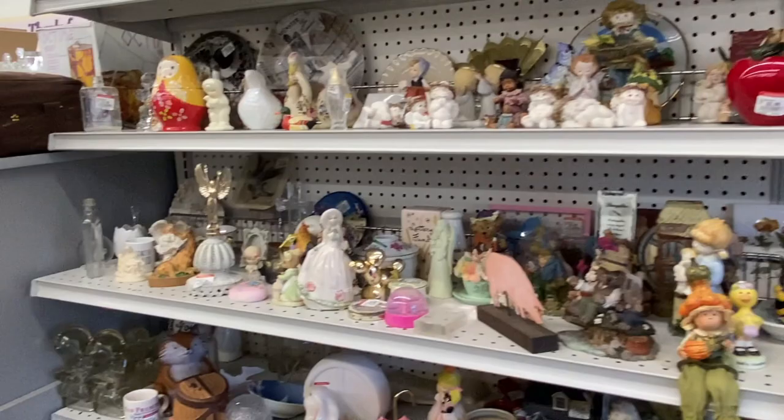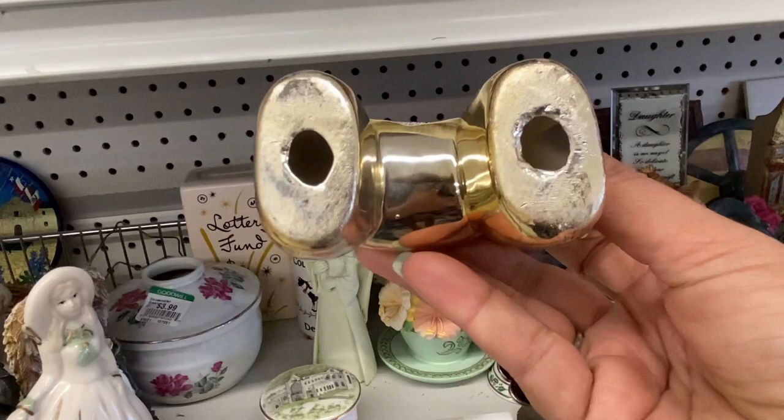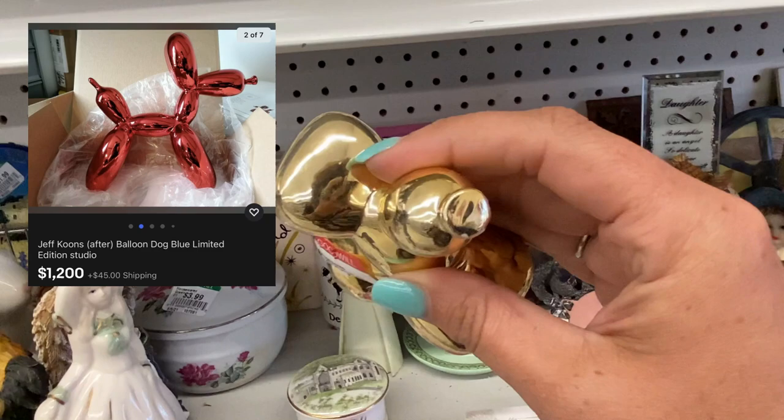These little balloon dog reproductions are so adorable. I know the original designer pieces can be very valuable. I typically look at the bottom just to check for a signature, but so far they've always been a copy.